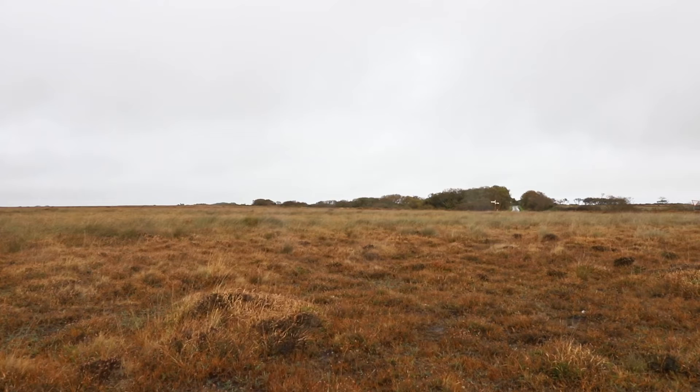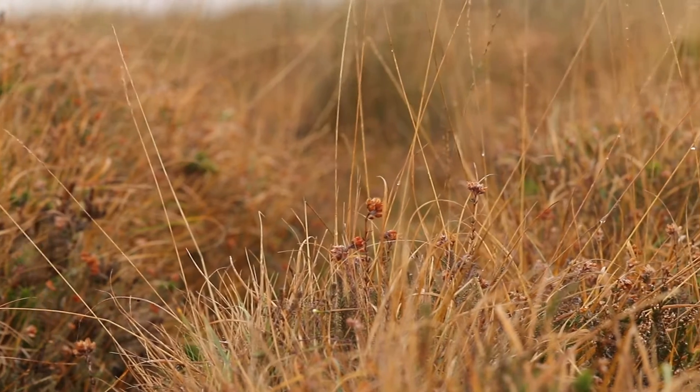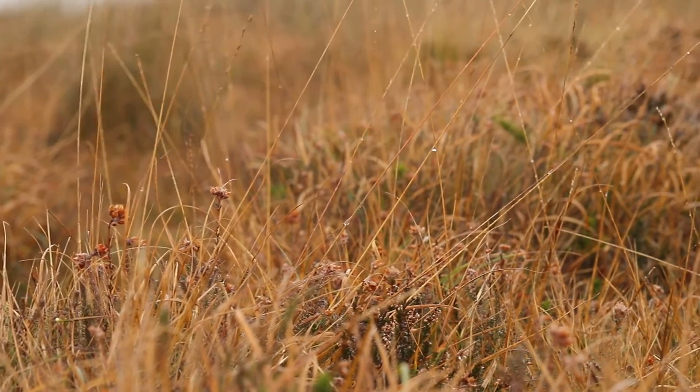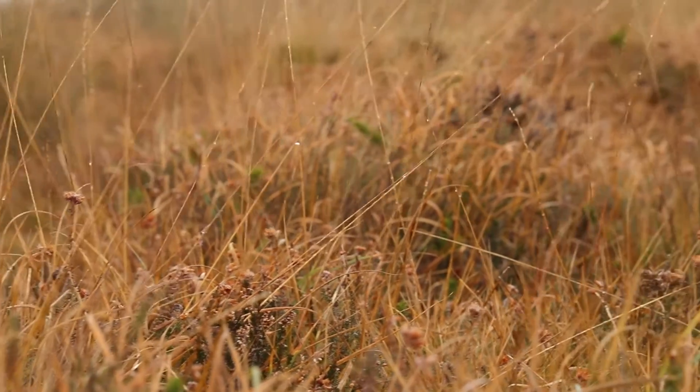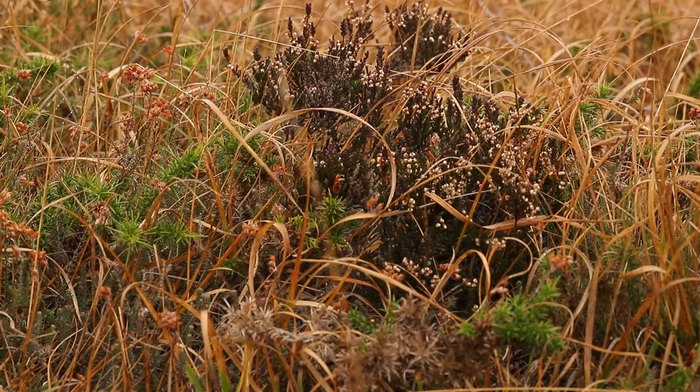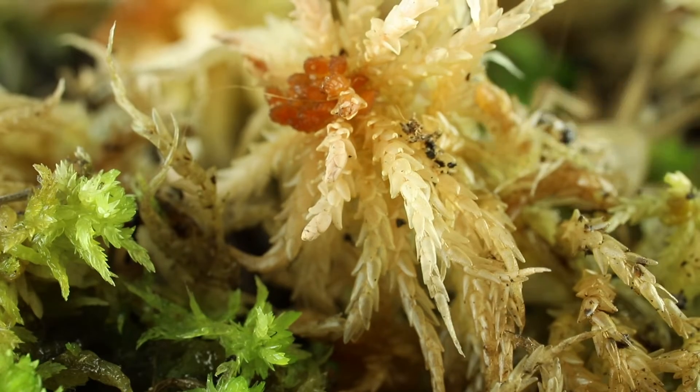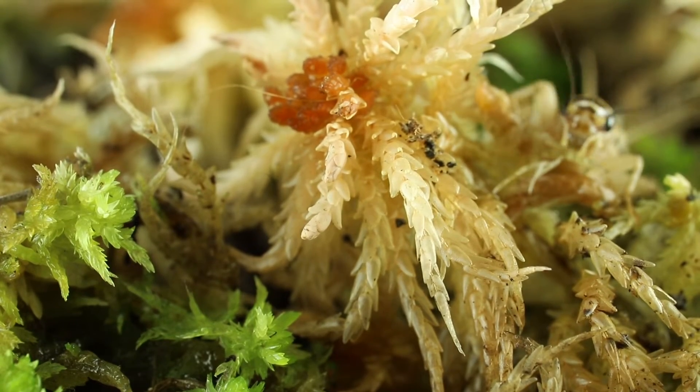The Lizard Peninsula, the UK's most southern point, is home to special ecosystems like this thriving heathland right outside the Goonhealy Satellite Earth Station. These heathlands and peat bogs are important habitats and carbon sinks, home to a diverse range of flora and fauna.